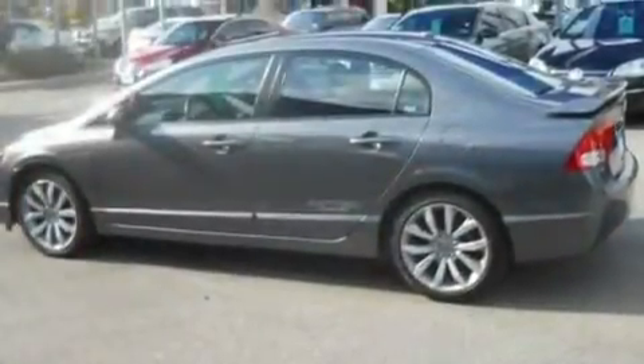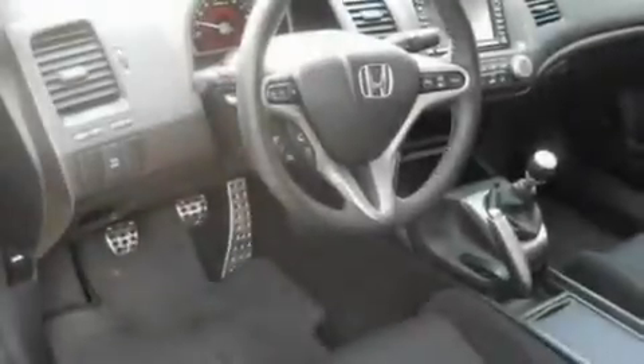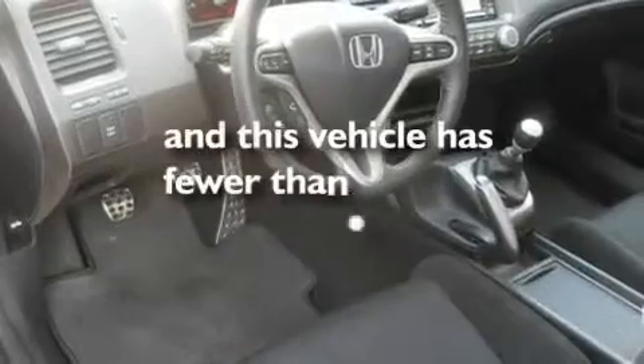It also features stylish 17-inch alloy wheels, a low tire pressure indicator, steering wheel mounted controls, and this vehicle has less than 16,000 miles.